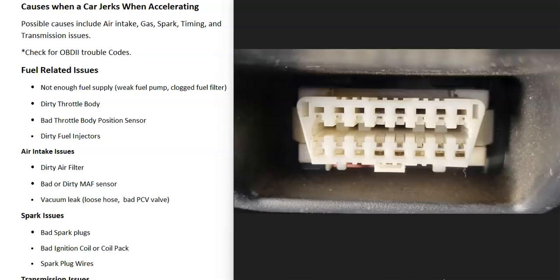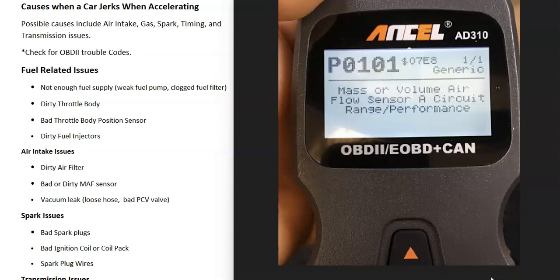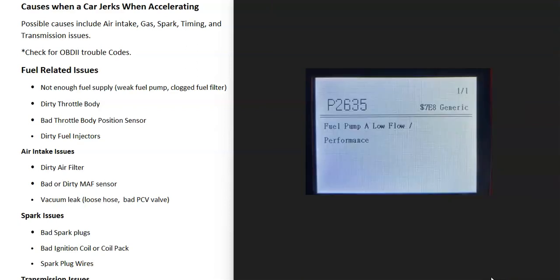The very first thing to do if possible is go scan the onboard computer for any OBD2 trouble codes, because this will help point you to what the problem is. There are low-cost OBD2 scan tools for around $20–$30. You can also go to automotive stores like AutoZone or O'Reilly's — they'll often read the codes for free. For example, a P0101 code points to the mass airflow sensor, or a P2635 indicates fuel pump low flow performance.